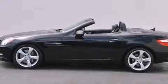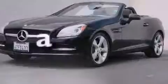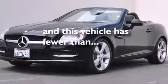An auto-dimming rearview mirror, a HomeLink feature. And this vehicle has fewer than 30,000 miles on the odometer.